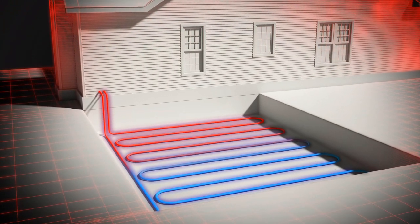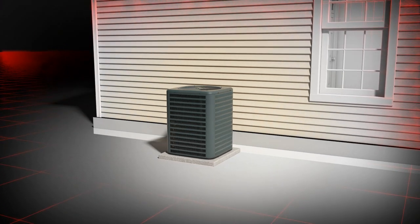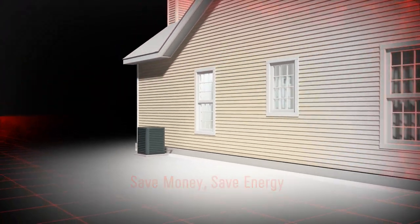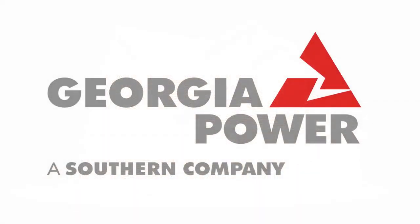In addition to the air source heat pump, geothermal and groundwater heat pumps use similar technology. All work under the same principle of transferring heat rather than generating heat — it requires less electricity and saves you money. Smart energy, smart choices, brought to you by Georgia Power.